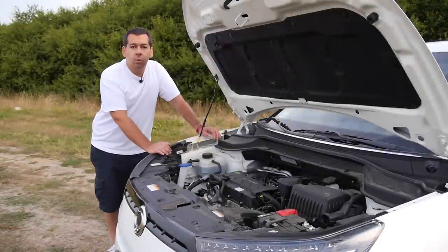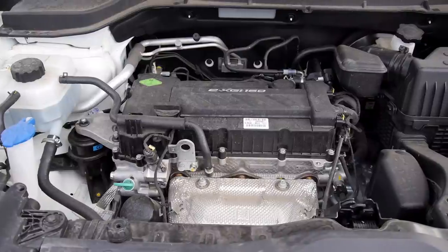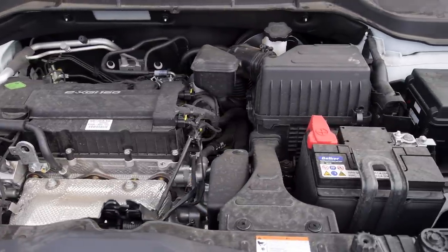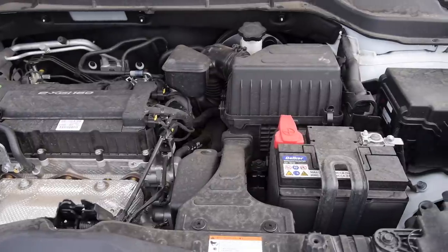Under the bonnet of this example is a 1.6-liter, 128-horsepower petrol engine. On paper, it resembles the older Gamma engines used by Hyundai and Kia. The other choice is a 1.6-liter, 115-horsepower diesel.